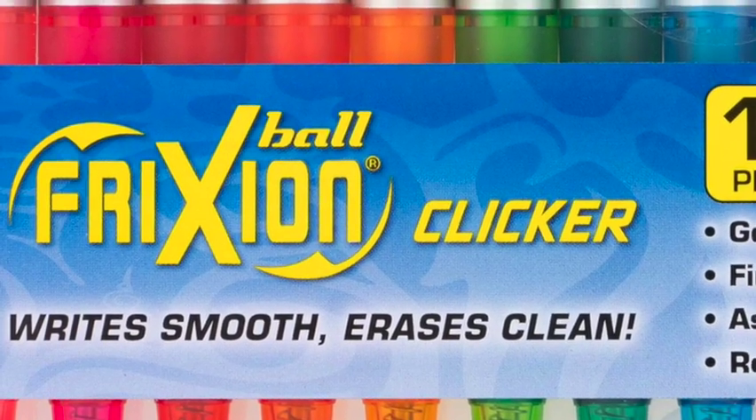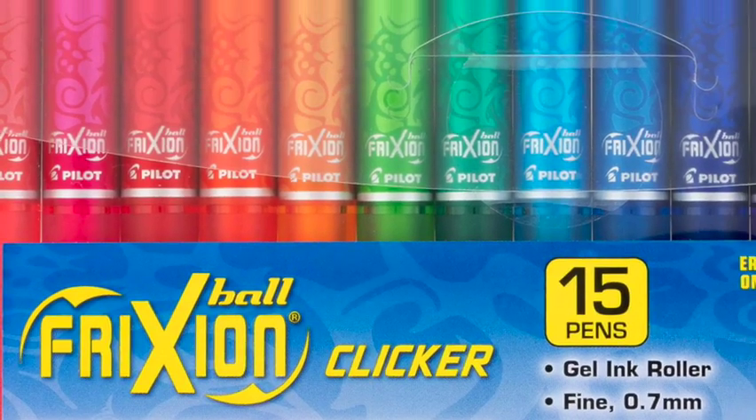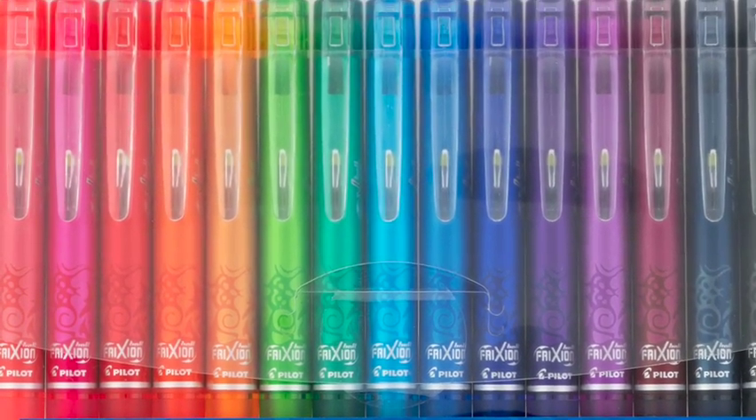The Friction Clicker 07. Available in red, pink, blue, black, lime, green, navy, orange, and purple.